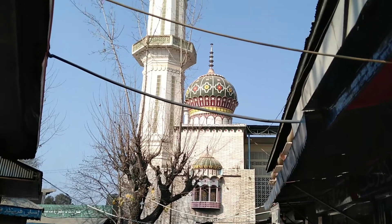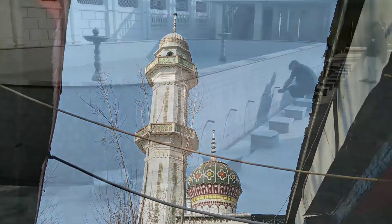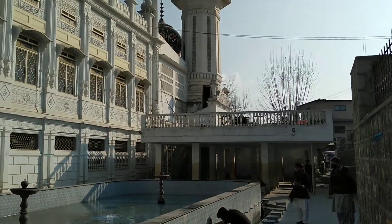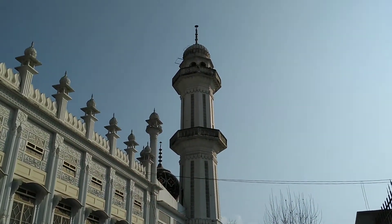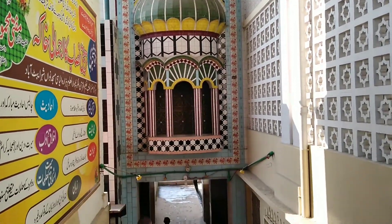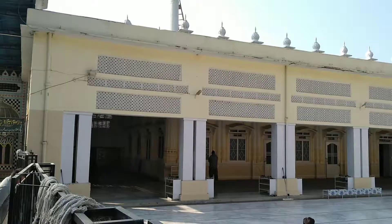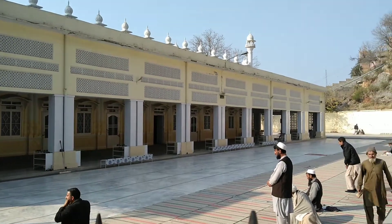Ilyasi Masjid is a century-old mosque in the heart of Abbottabad. Its beautiful architecture is the face of Islamic history. Captivating pieces of Islamic art can be seen in different places in the mosque. The majestic mosque is sprawled over five canals at the foot of the hill, giving a unique view of the city.